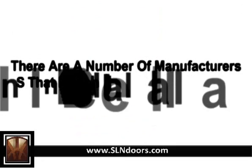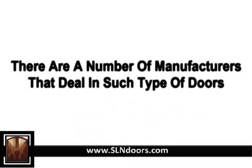There are a number of manufacturers that deal in such type of doors. But as these doors are required to deliver good standards of protection, it is very important to ensure that the manufacturer you are selecting has a proven track record. As the door is responsible for the safety of many people in that surrounding, quality cannot be compromised.